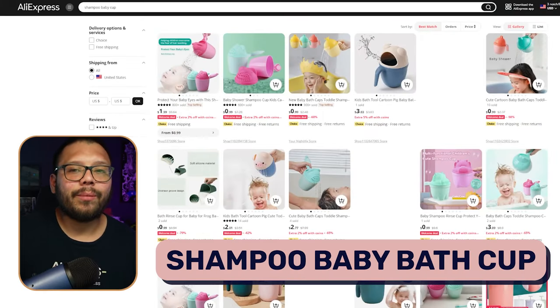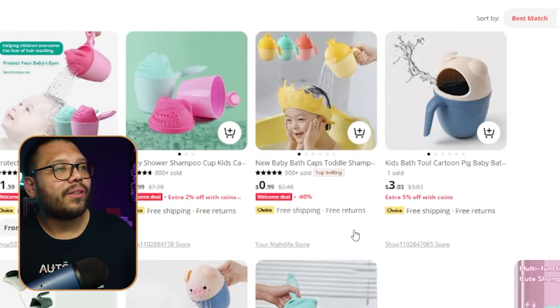Next up at number four, we have shampoo baby bath cups. If you're a parent, you know that showering kids can be sometimes overly dramatic. Kids get a little soap or water in their eyes and it's just absolute chaos. What these little cups do is make it easier to control where the water is falling on the child. To make it even easier for parents, you can offer this as a bundle — the cup along with a little shower cap. The shower cap plus the cup is the perfect accessory to make bath time a lot easier, keeping shampoo out of kids' eyes, ears, and mouth.